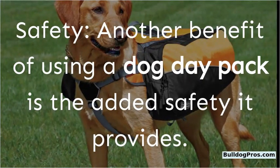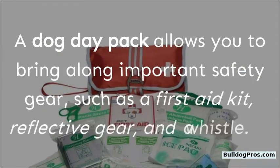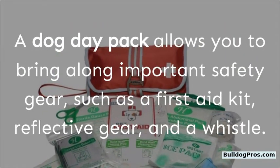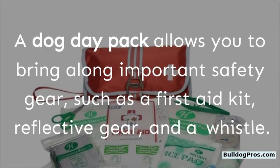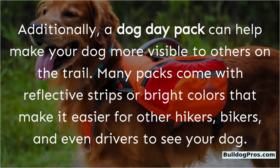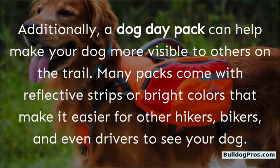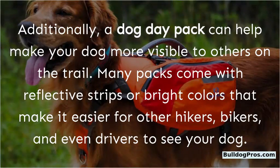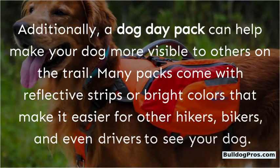Safety: Another benefit of using a dog day pack is the added safety it provides. A dog day pack allows you to bring along important safety gear, such as a first aid kit, reflective gear, and a whistle. Additionally, a dog day pack can help make your dog more visible to others on the trail. Many packs come with reflective strips or bright colors that make it easier for other hikers, bikers, and even drivers to see your dog.